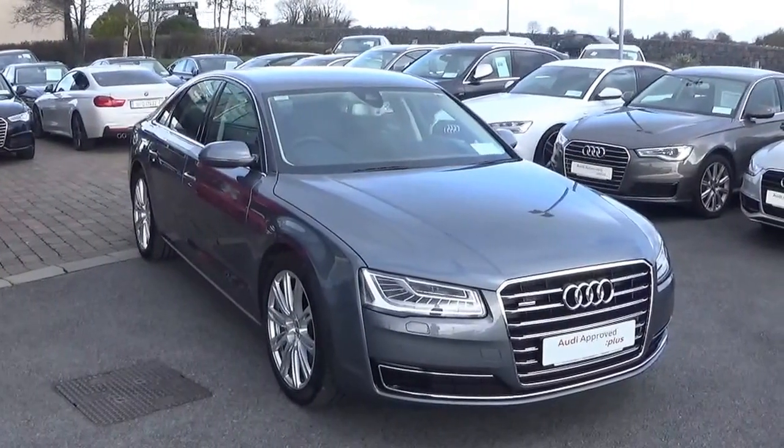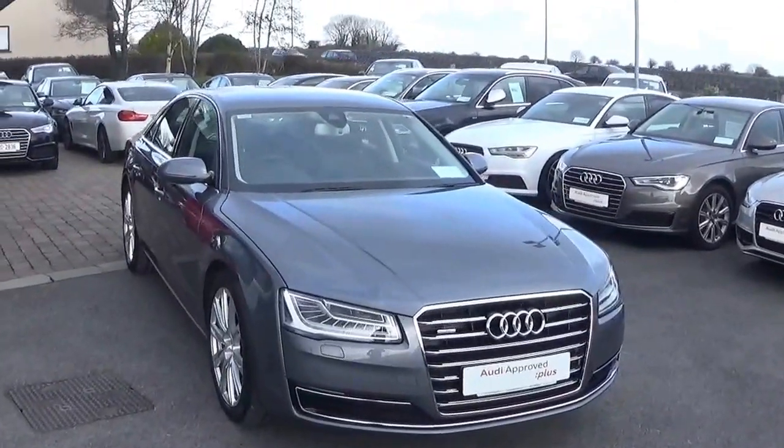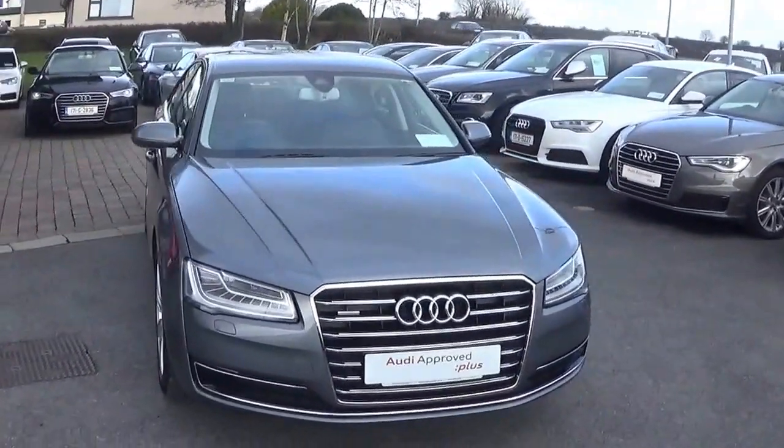Hello and welcome to Audi Galway. Today we have a 2016 Audi A8 with a 3.0-litre TDI diesel engine with 260 brake horsepower.